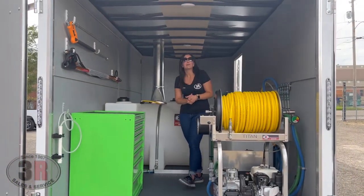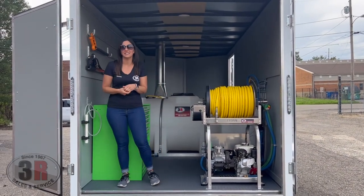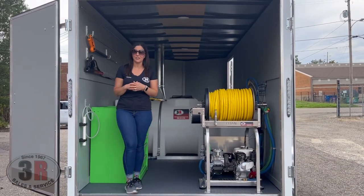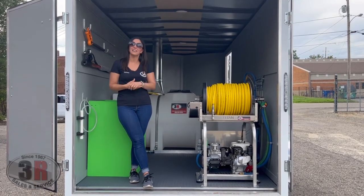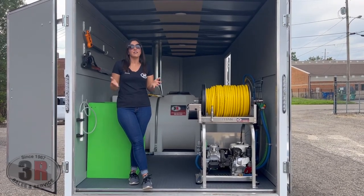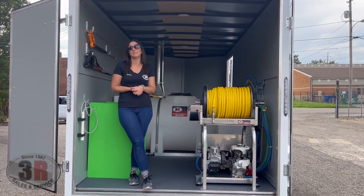I believe I've hit all the spots, but if I missed something it will be in the description on our website. Our website is 3rpressurewashers.com — go into the ready-made trailer unit section. The link will also be available in the YouTube description, and if you have any questions feel free to stop in to our shop or give us a call.